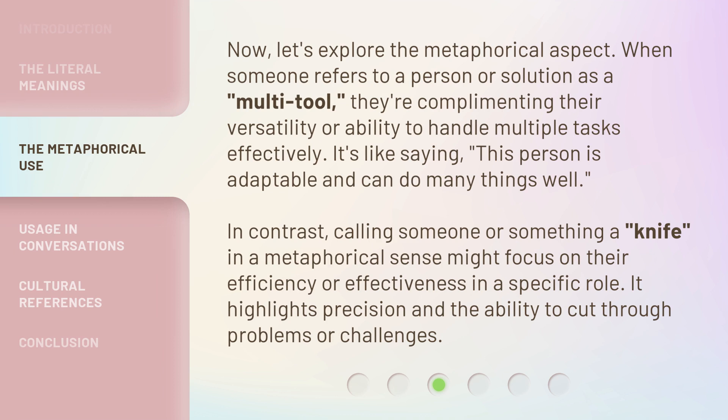Now let's explore the metaphorical aspect. When someone refers to a person or solution as a multi-tool, they're complimenting their versatility or ability to handle multiple tasks effectively. It's like saying this person is adaptable and can do many things well. In contrast, calling someone or something a knife, in a metaphorical sense, might focus on their efficiency or effectiveness in a specific role, highlighting precision and the ability to cut through problems or challenges.